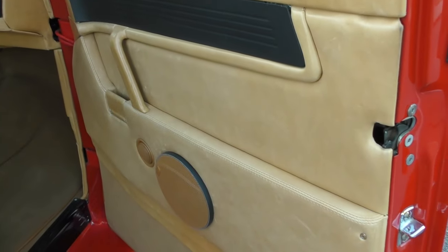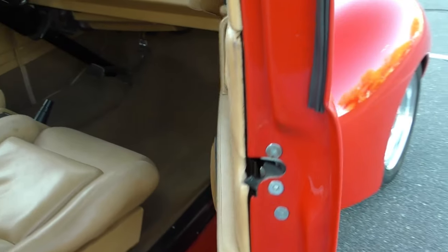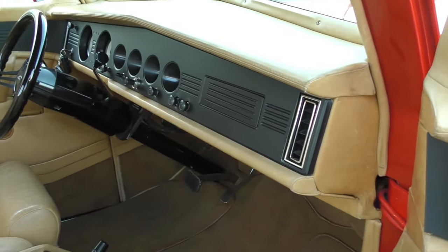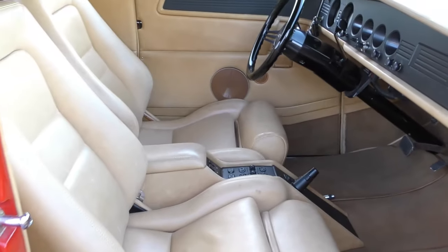The contoured running boards lead to the interior, which has a baseball glove style leather. It's a nice custom interior with a high-end audio system. There's a really cool dash with canted gauges so you can see them better from the driver's seat.